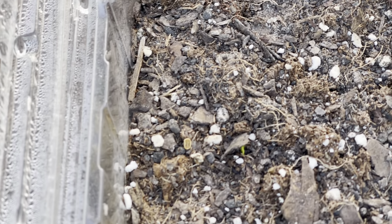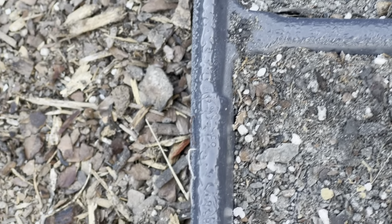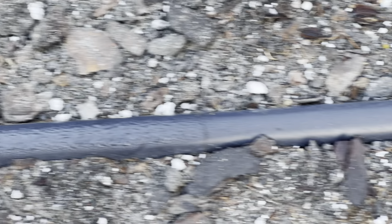Y'all, look at these sweet potatoes! This bed right here is going to be dedicated to garlic, and sweet potatoes are trying to grow back in it. I'm probably going to let those stay right there, but those are going to get pulled out because I am going to put garlic in that bed. The butter peas are doing really well.